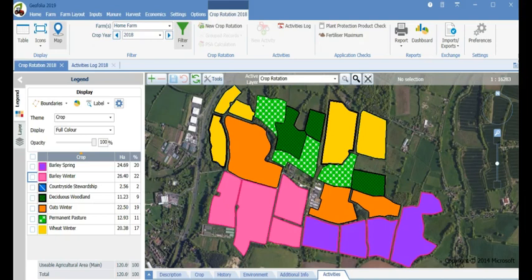Welcome to the main screen of Geofolia. This screen is all you will need to use for the majority of your data entry and reporting requirements. Having everything on one screen makes it so quick to learn and easy to use.